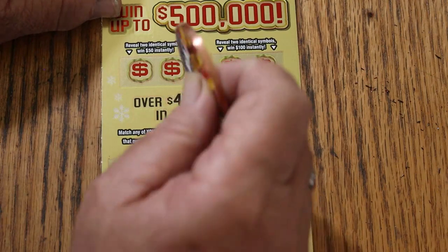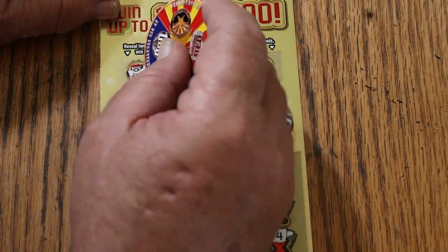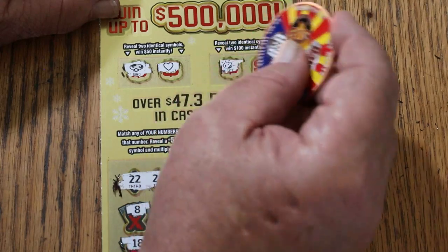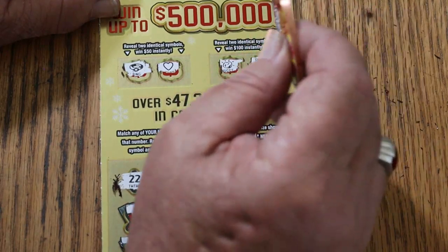And for the bonuses — checking for identical symbols: ring, heart — no. Gold nugget and a safe — no. No matching pairs in the bonus areas.